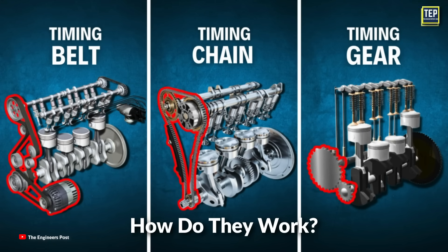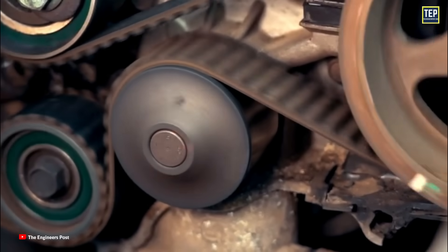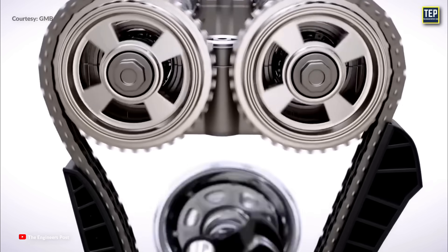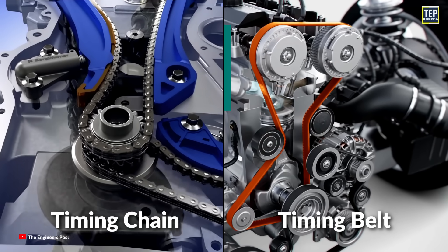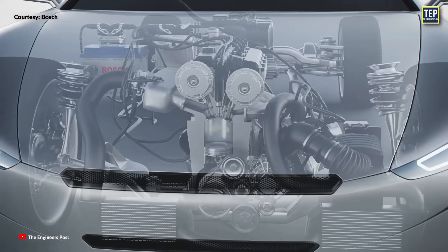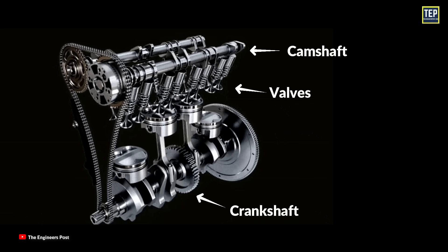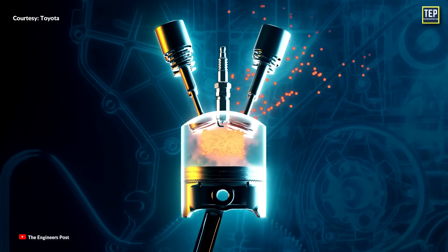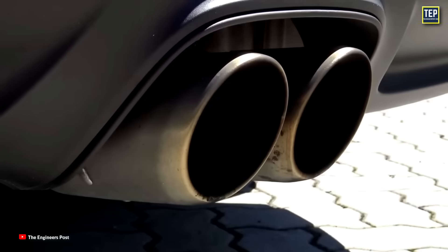So how do they work? The crankshaft is connected to the camshaft via a belt or chain. A belt drives pulleys and the chain drives sprockets. They both perform the same function. The task of the timing belt or chain is to maintain the precise timing of the engine. The timing refers to the synchronization between the crankshaft and the camshafts, which ensures that the engine's valves open and close at the proper time, allowing the engine to inhale air-fuel mixture and exhale exhaust gases. Proper timing is crucial for optimal engine performance, fuel efficiency, and emissions control.